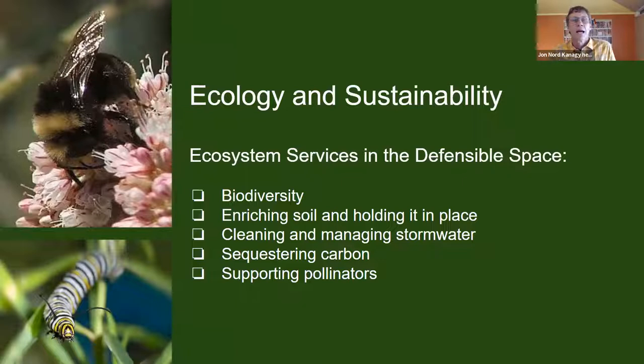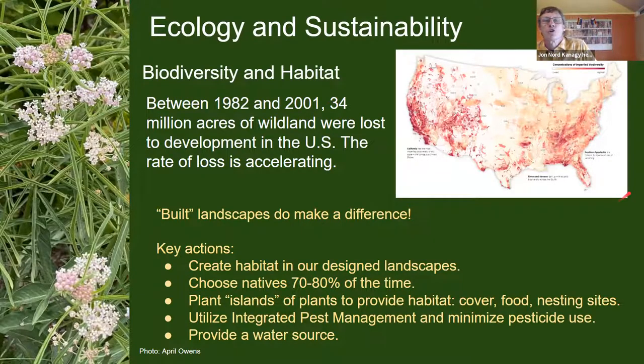We can benefit from a number of ecological services in our home landscape: biodiversity can be enhanced, we can improve and hold the soil in place, clean and manage stormwater that falls on the property, sequester carbon, and support pollinators — which has been critically important in recent years. Inspectors may be able to encourage enhancing gardens for biodiversity while encouraging certain plants to be removed based on where they were originally placed.